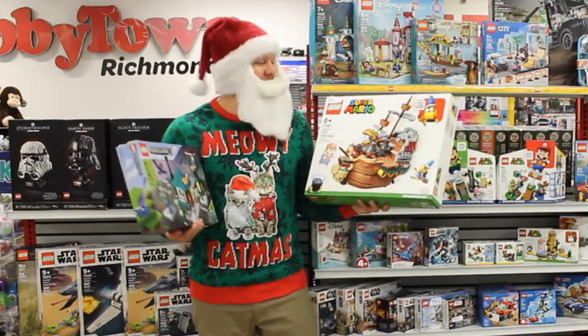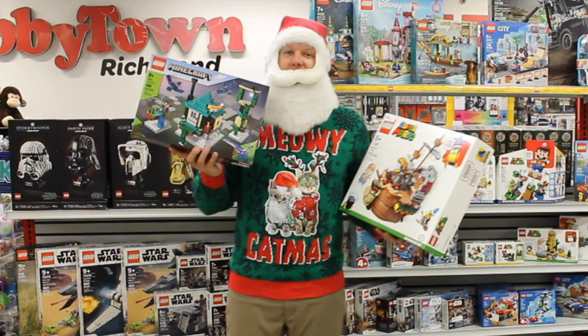And for the younger Lego builders, we have lines like Super Mario, Minecraft, Minions, Disney Princess, and more.